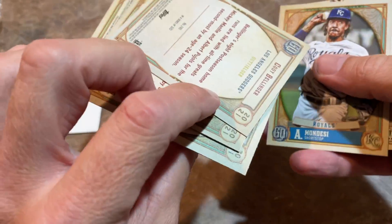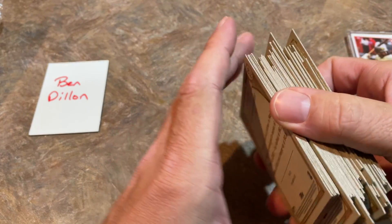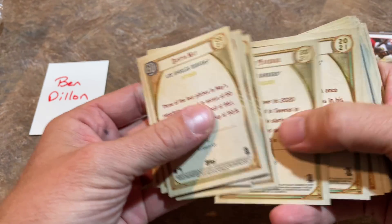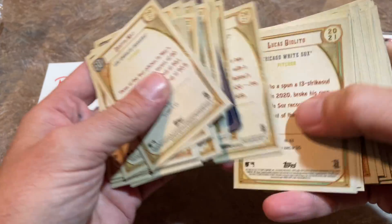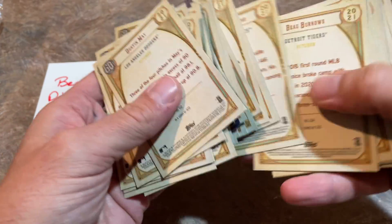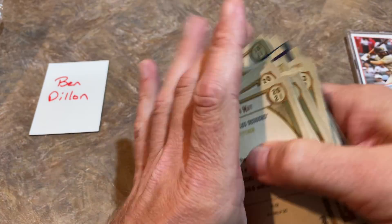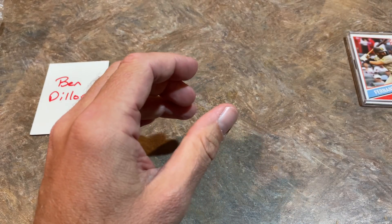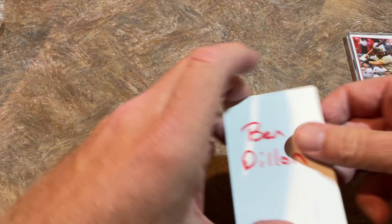Cody Bellinger. By the way, the greens aren't numbered — they're just one per pack. Also, whenever you get Gypsy Queen, you should always do a quick look for bazooka backs. They're tough to find — when I did the team breaks, I'd find maybe one per four or five hobby boxes. But in the team breaks we did have a couple good ones: a Juan Soto and a Vlad Jr. bazooka back. Nothing in there in terms of bazooka backs for Ben, though.